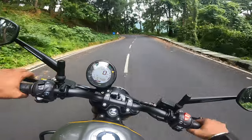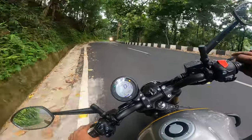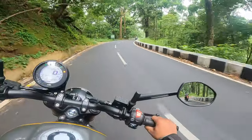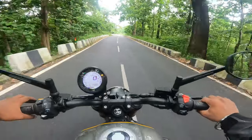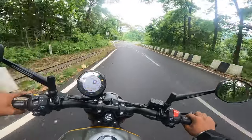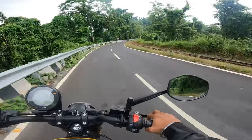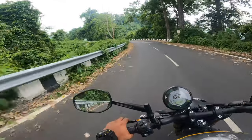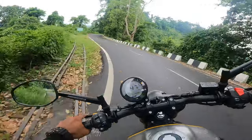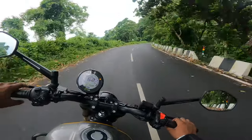The exhaust note is very low. It's like a cruiser and scrambler type of look — I'm talking about scrambler — but this is more of a cruiser type.